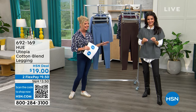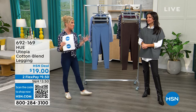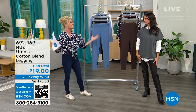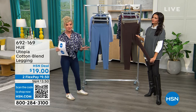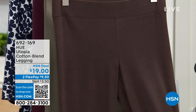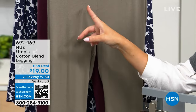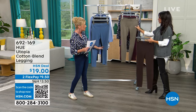Over 160,000 Utopia leggings sold — I have at least six pairs. HUE updates the Utopia every season, and they are truly the most comfortable legging. You won't find them home for under $9-$10 with flex pay — they're $19.99 here at HSN. Six color choices available. The missy inseam is 28 inches; plus size is 28.5 inches. Let's go through the colors.